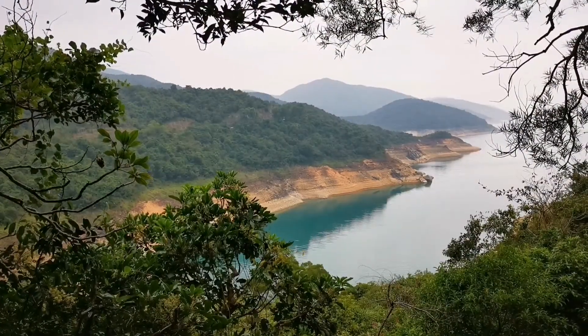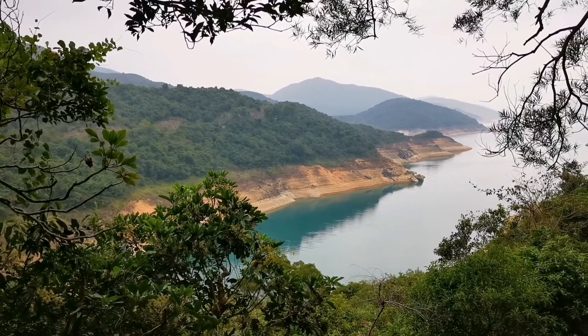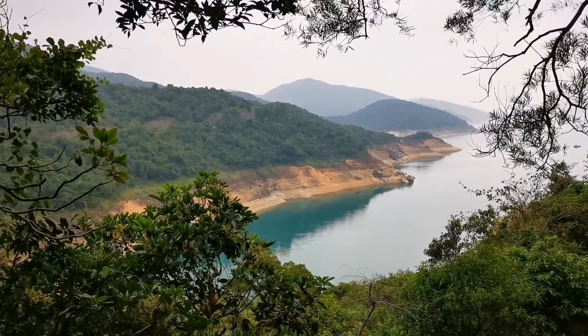Look at this stunning view! As we walk toward High Island Reservoir we have this beautiful scenery. We've finally arrived at High Island Reservoir East Dam — this dam is so beautiful. Sadly today is not a sunny day so it's quite foggy, but it's still beautiful. Welcome to High Island Reservoir!